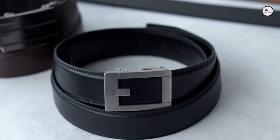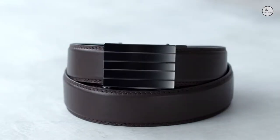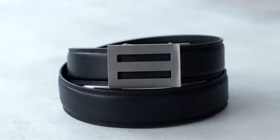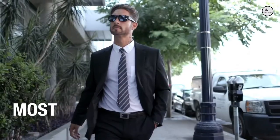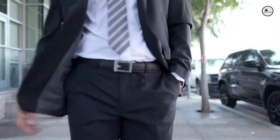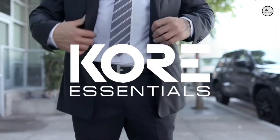Core belts use an open-face system and solid plaque buckles, allowing our designers to create all kinds of unique styles. Once you try our track, you'll never go back, because it's the best-fitting, most comfortable belt you will ever wear. Core, made for man.